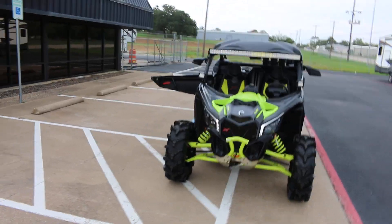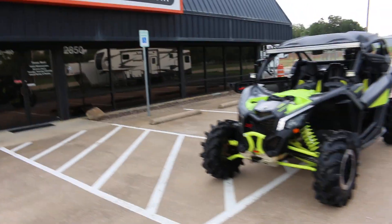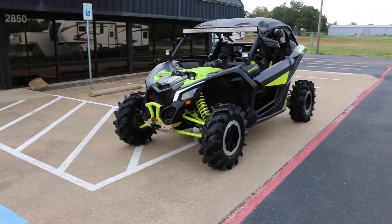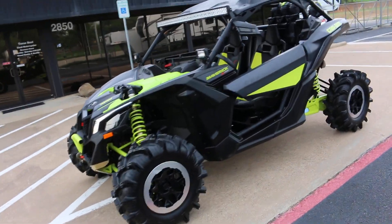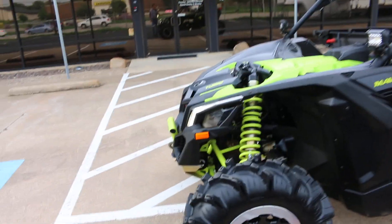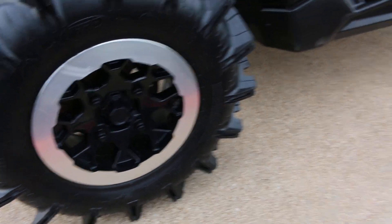Hello folks, Bronco Bob here with Texas Best Used Motorcycles, located right here in Mansfield, Texas. Here today to show you a 2021 Can-Am Maverick XMR — it's the turbo model with ITP mud tires on it.